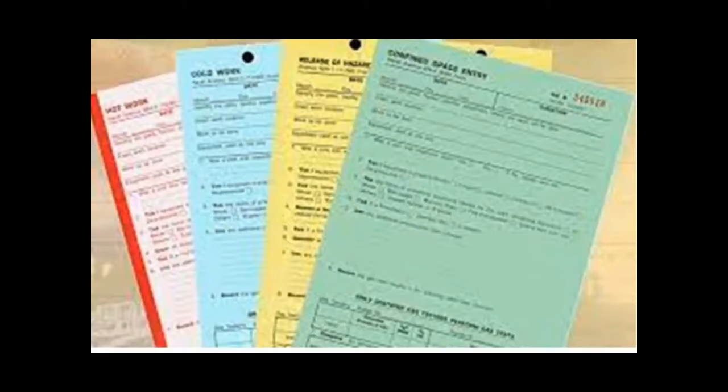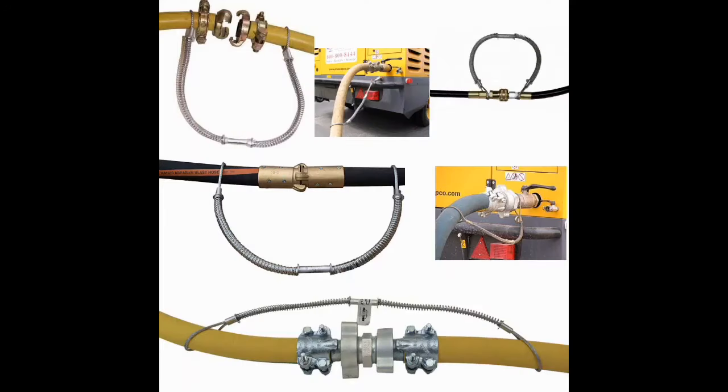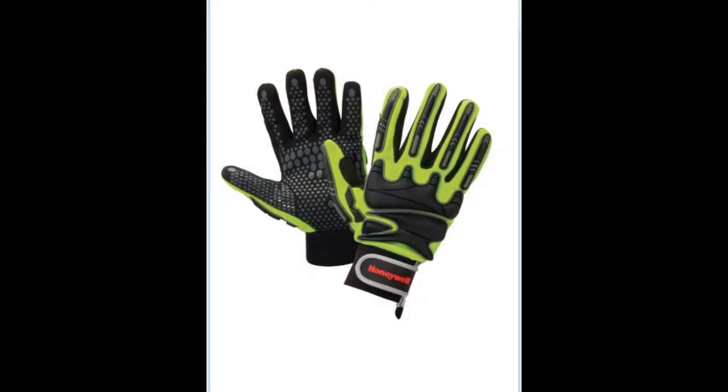The jackhammer is energized by pneumatic energy supplied from a portable air compressor. In this work condition, what are all the steps you will follow and what PPE is required? First, you need to get a hot work permit, because you are going to use an air compressor. Then you need to check the air hoses and secure them with safety slings and safety pins. Also check the grounding for the compressor to avoid sparks caused by static electricity.